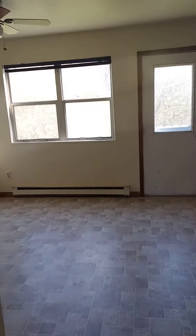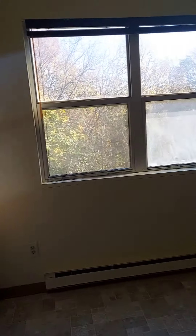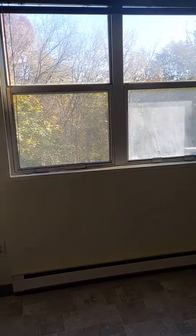Into the kitchen — good size eat-in kitchen. There's a closet here. The appliances are not in place yet, but they will be before anyone would move in.